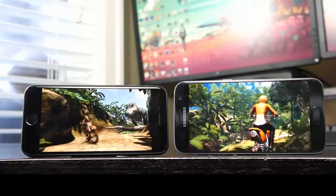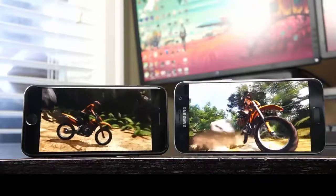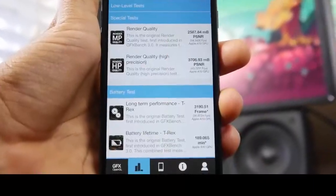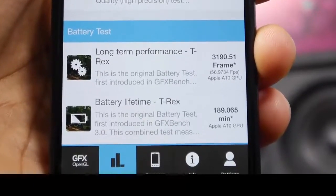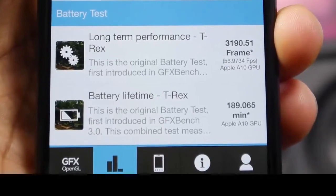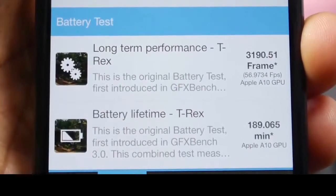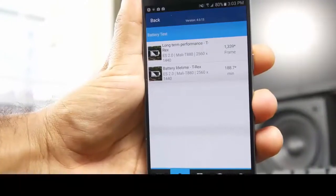As your CPU, GPU, and phone increase in temperature, performance and overall efficiency will actually decrease. Beginning with the iPhone 7, the estimated battery life runtime is about 189 minutes, and the long-term performance score — that's the weakest frames rendered across the 30 iterations — was about 3190 frames rendered.